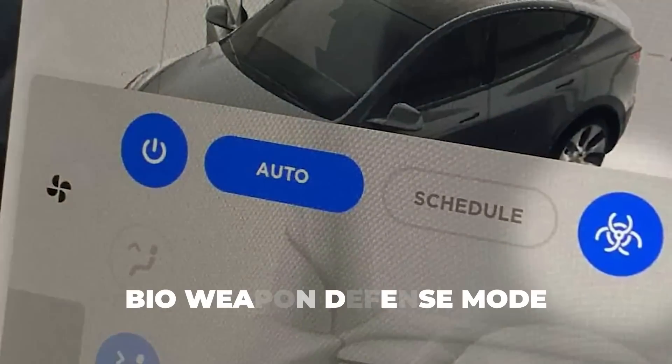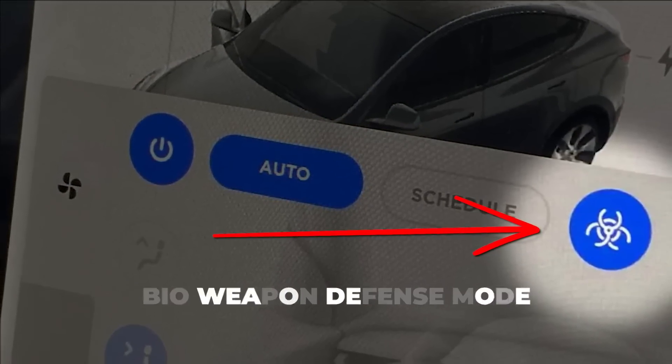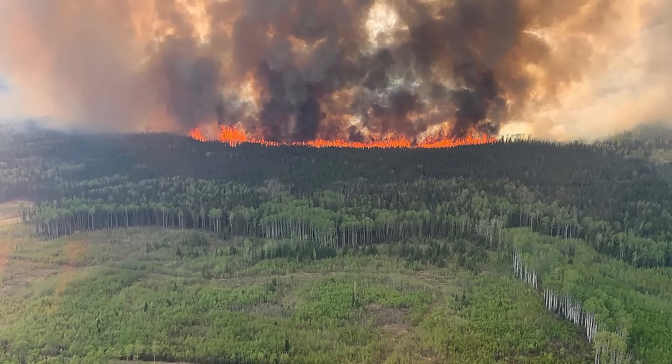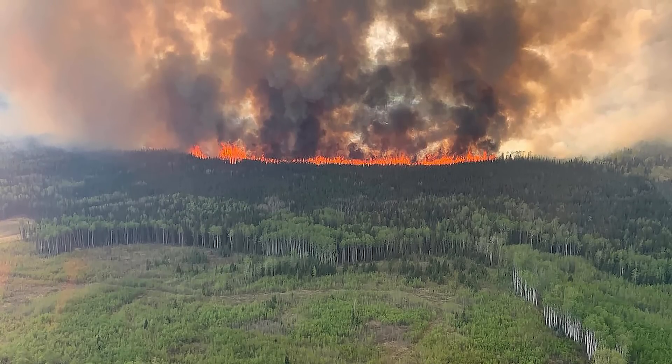These models have an activatable bioweapon defense mode that uses a large HEPA filter to clean the air of up to 99.9% of fine particulate matter and other pollutants, something that was desperately needed by folks living under that cloud of forest fire smoke.